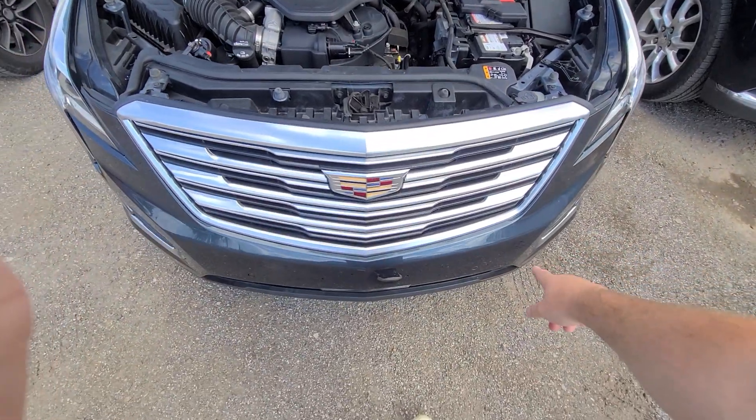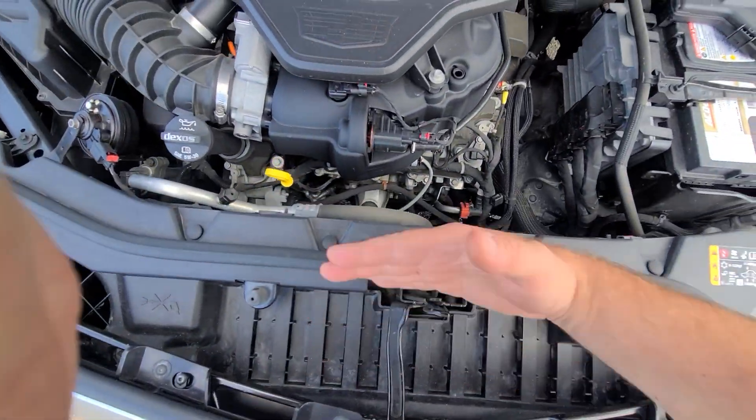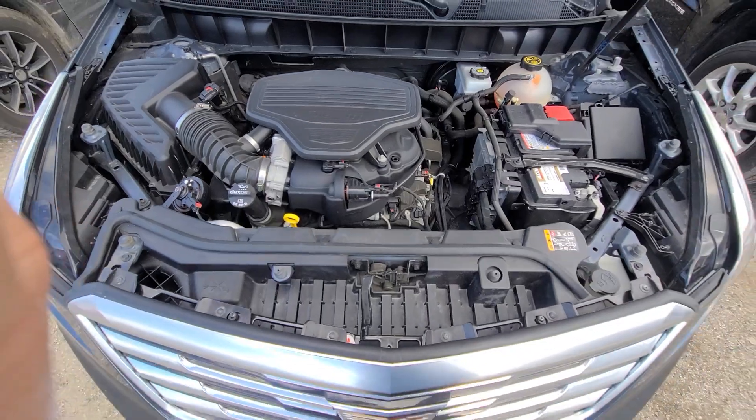Front bumper cover — the plastic piece — grill, radiator, condenser, and fan, which are the parts sitting right there, plus this headlight. That's it. Nothing else. That's the parts that were replaced.